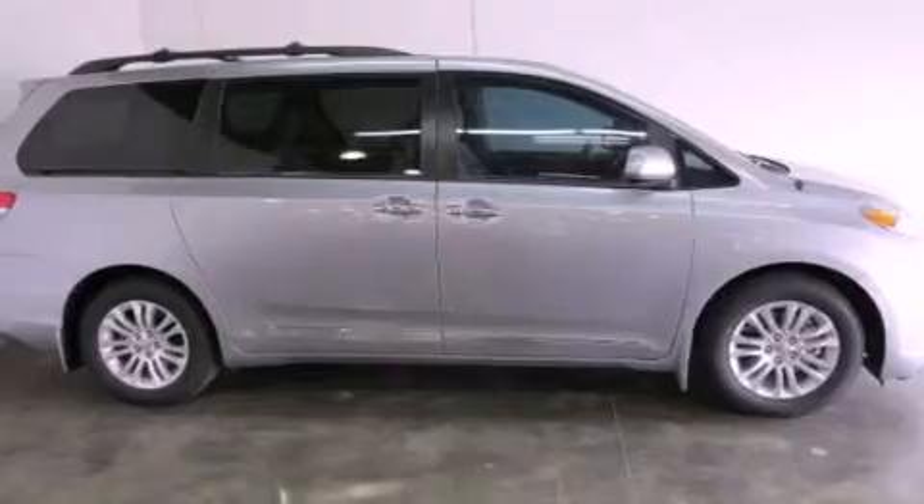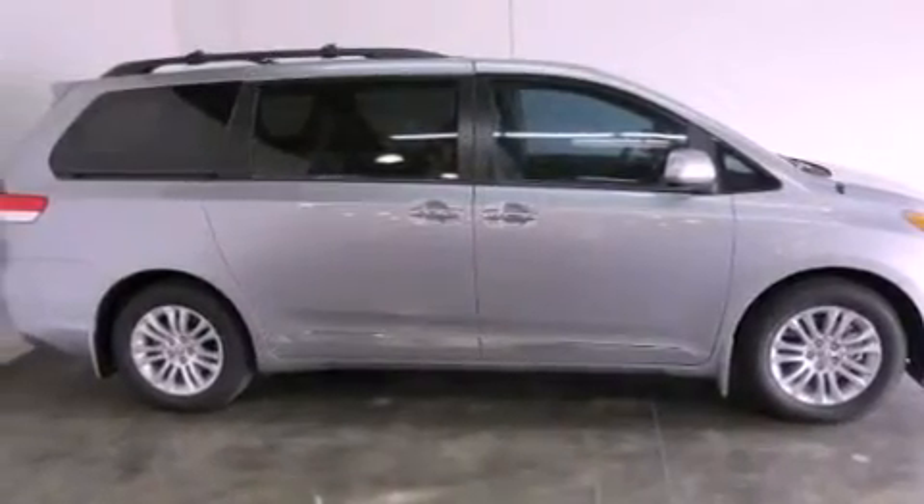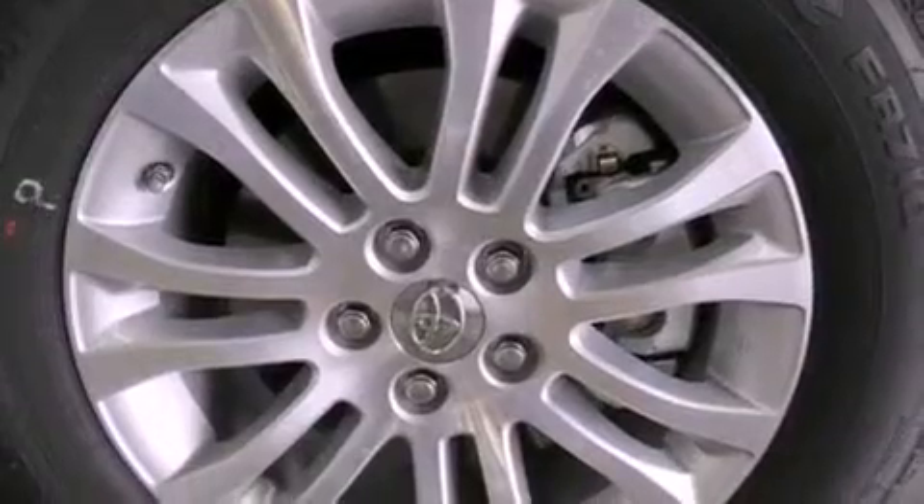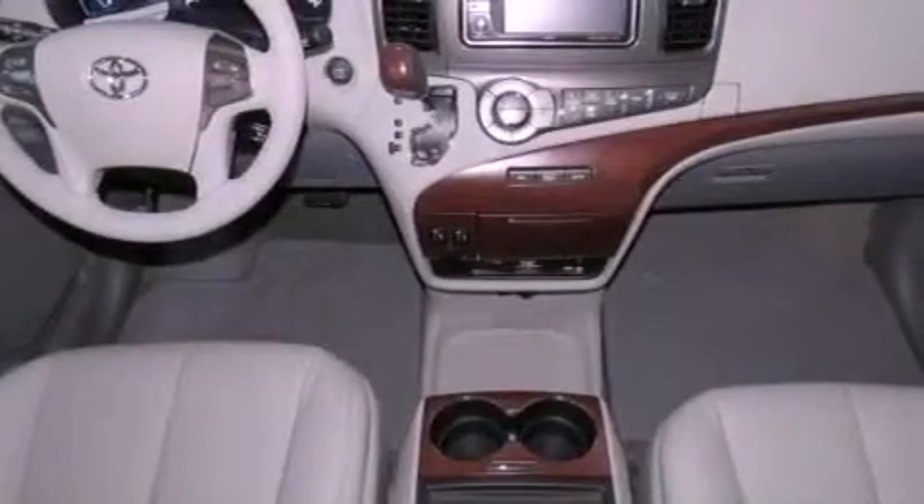Its top features include traction control and stability control systems, an iPod-ready stereo system so you can take your music with you, alloy wheels, roof rails, and a tire pressure monitoring system. The following features are also included.